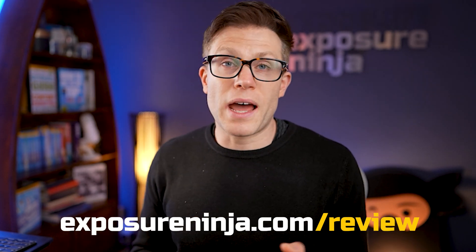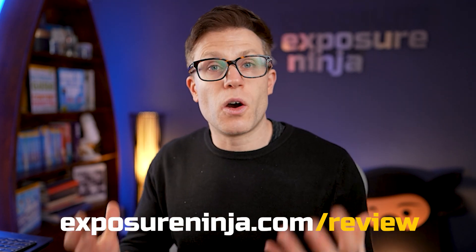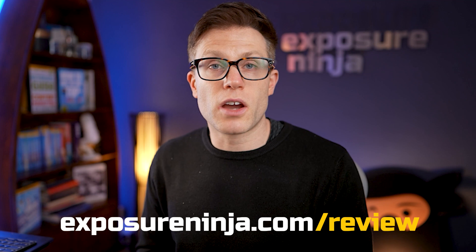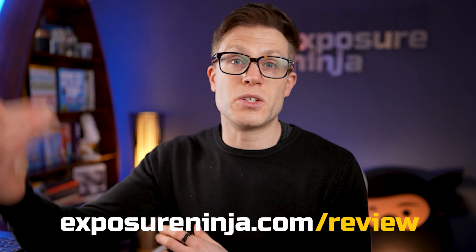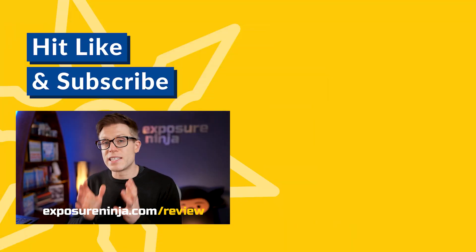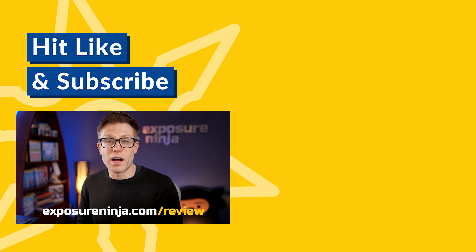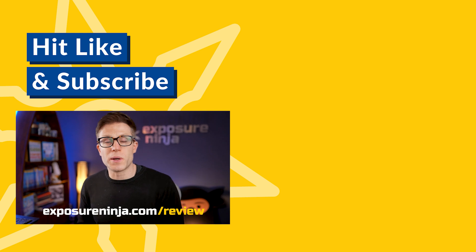Here's what happens with the free review: we'll ask you a few questions about your business and marketing goals, then go away and research what marketing you've done currently, what your competitors are doing, where they're leaving gaps or doing good stuff you might want to piggyback on. We'll combine all of our findings into a 15-minute video sent directly to you via email. It's completely free. Go to ExposureNinja.com to request your free website and digital marketing review today.